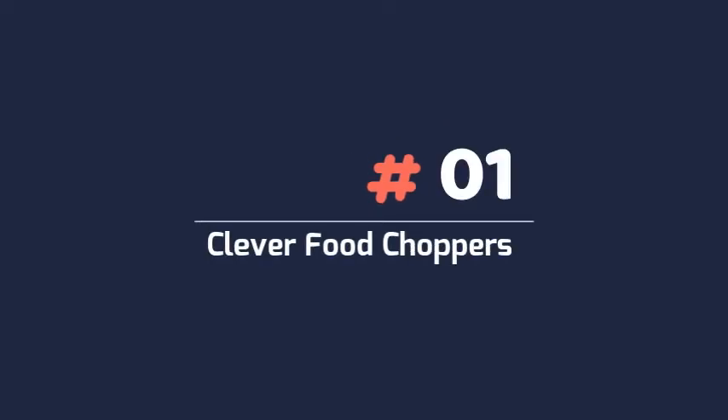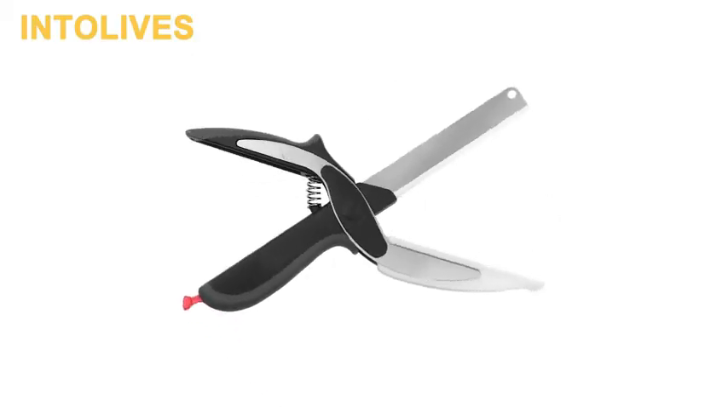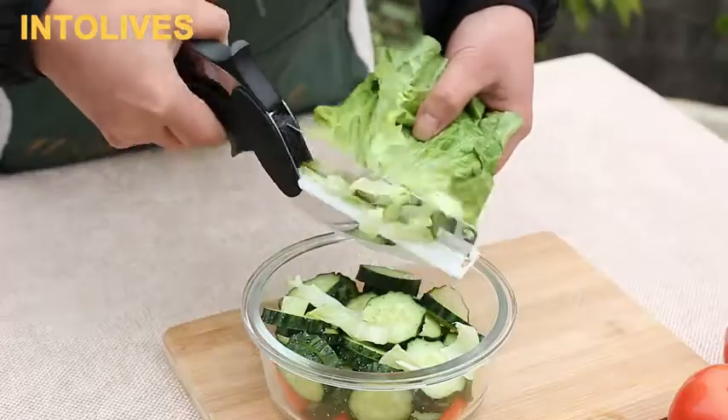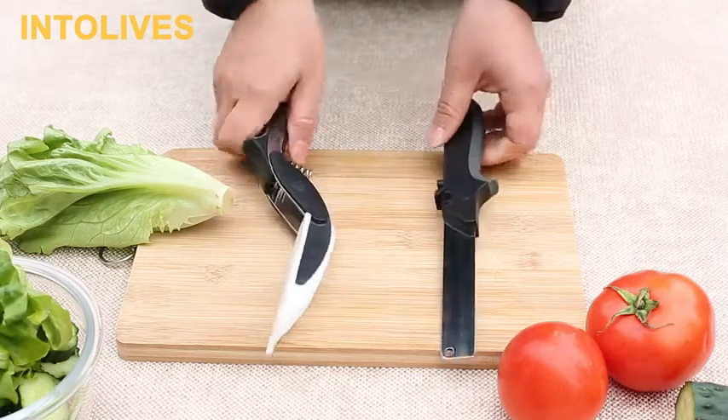1. Clever Food Choppers. High-quality material — the food chopper was made of high-quality stainless steel with food grade. The shears and cutting board meet the requirements of safety, durable and sharpening.